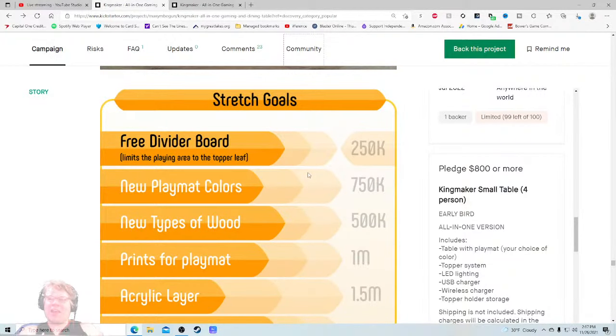Sometimes dice companies — particularly Asian dice companies — do this where you have an actual thing you click on that says 'what do you want?' — coffee table, this, this, this — and then what accessories do you want, and it calculates everything for you. You raised $500,000 on your previous project — you could probably hire somebody to make something like that. Stretch goals — 'free divider board limits the playing area to the top relief' — wow, that would be super awesome if I knew what that meant. That's not great copy.